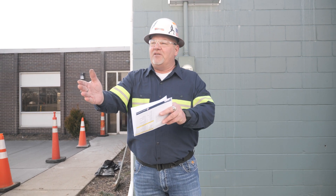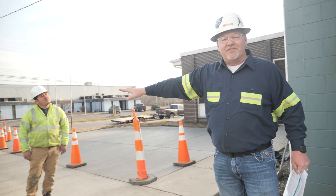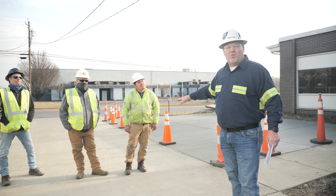My job is to communicate with our commercial managers. They trickle down to the superintendent, and finally we get to the subcontractor that's doing the work.